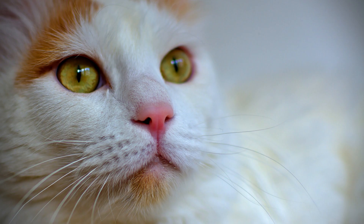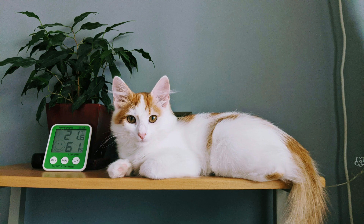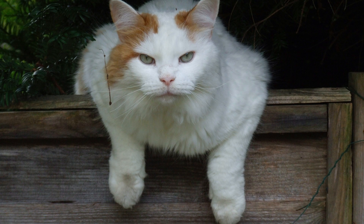Turkish Van Cats have relatively low-maintenance grooming needs, thanks to their semi-long-haired coat. Regular brushing a few times a week is usually sufficient to prevent matting and tangles. However, they may require more frequent grooming during shedding seasons to remove loose fur and reduce hairballs.